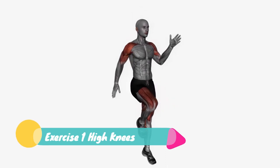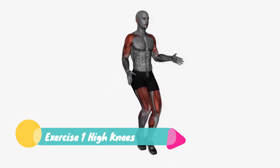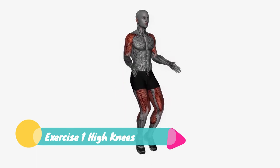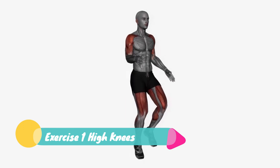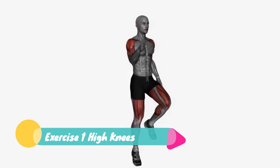Exercise 1: High Knees. Start by standing straight with your feet hip-width apart. Lift one knee up to your chest, then quickly switch to the other knee. Keep going at a fast pace, lifting your knees as high as you can. This will target your lower abs and get your heart rate up.